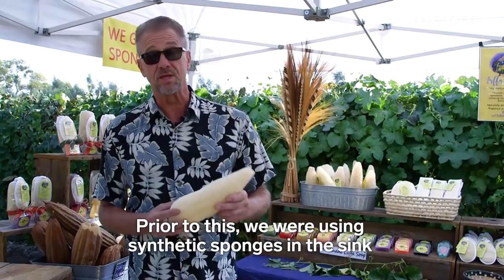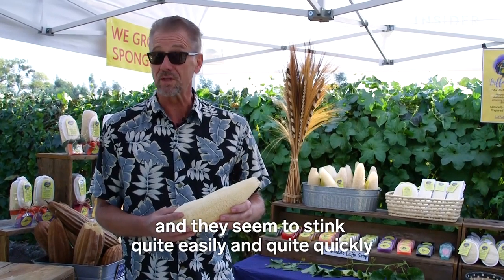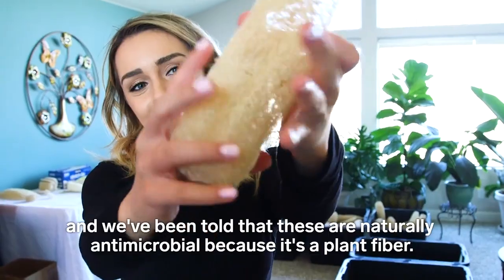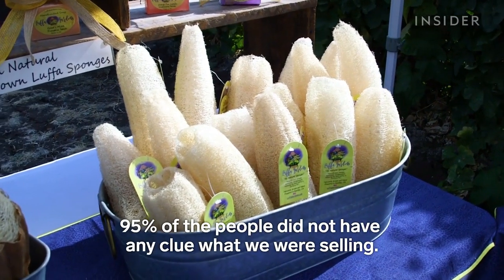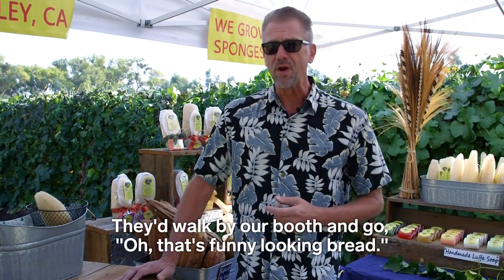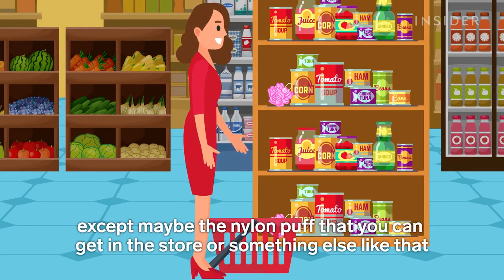Prior to this we were using synthetic sponges in the sink and they seem to stink quite easily and quite quickly. Whereas these, we've never had that issue and we've been told that these are naturally antimicrobial because it's a plant fiber. 95% of the people did not have any clue what we were selling. They'd walk by our booth and go, oh that's funny looking bread. Most people in the United States don't know what a loofah sponge is, except maybe the nylon puff that you can get in the store. But that's synthetic.